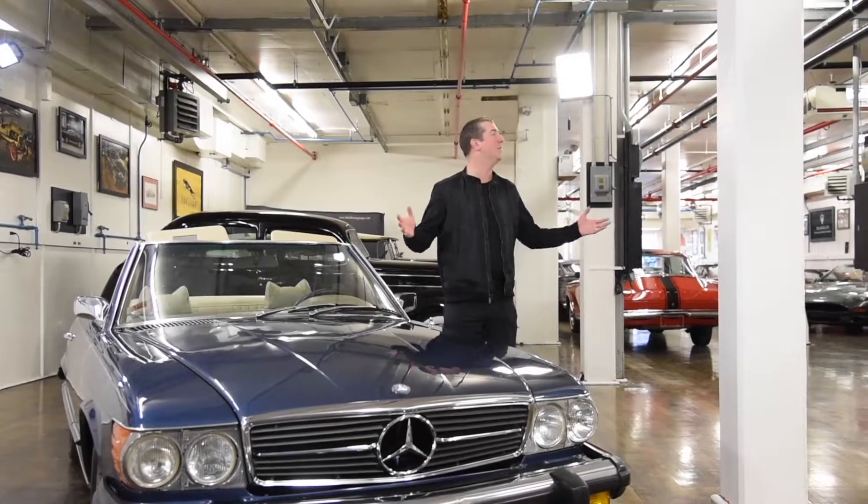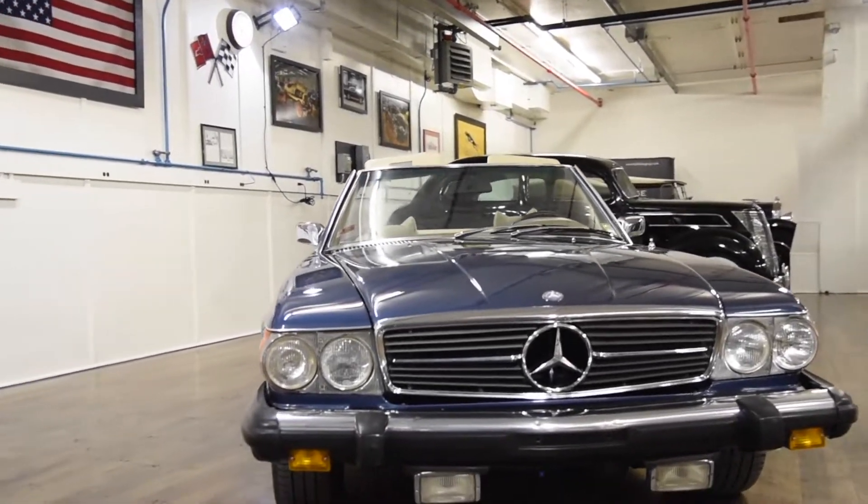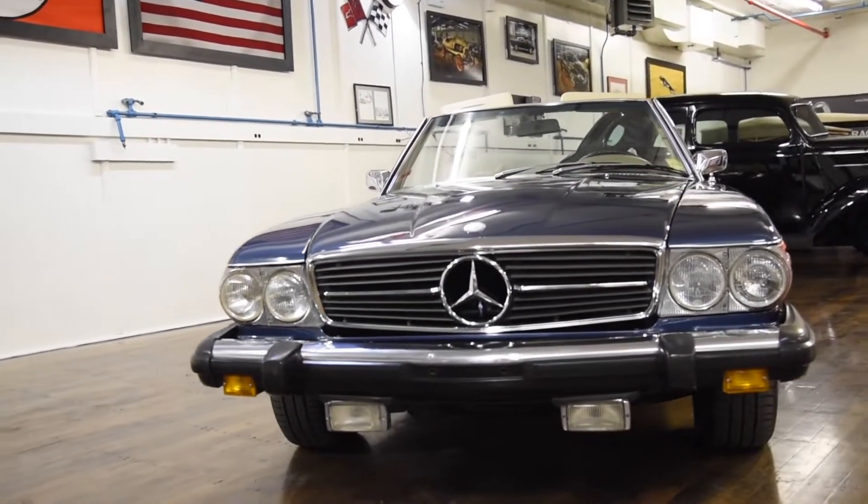Hi, I'm Don Laviano here at Black Horse Garage in Bridgeport, Connecticut, and I'm very excited to show you this 1974 Mercedes-Benz 450SL.